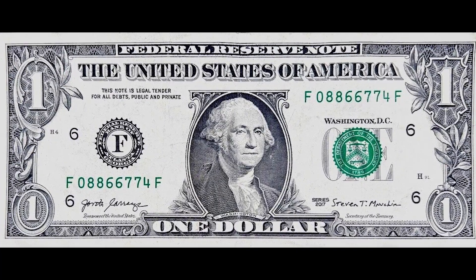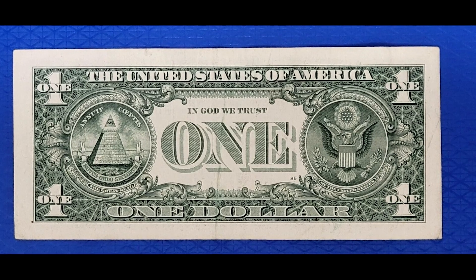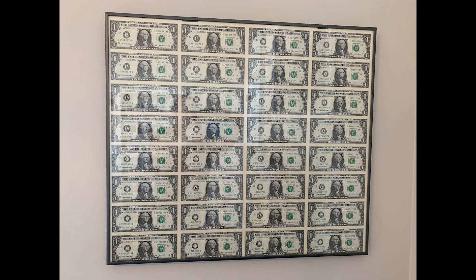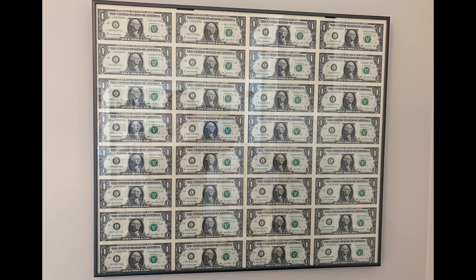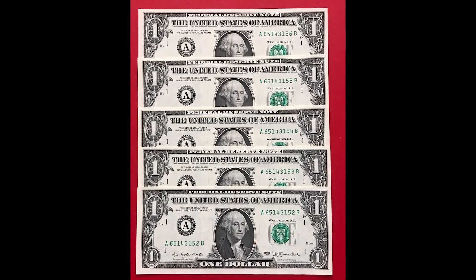The $1 bills in this video are 100% genuine real examples of bills that sold online for a ton of money. You don't want to miss any single bill I go over because you could have one. If you come across one, you need to know how to go about selling them — it's so important not to get scammed and ripped off.